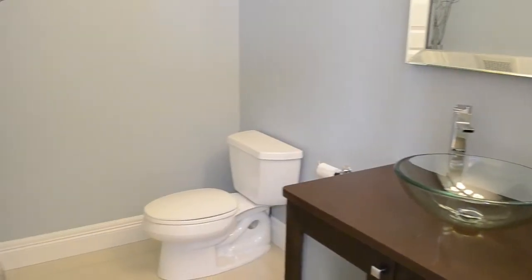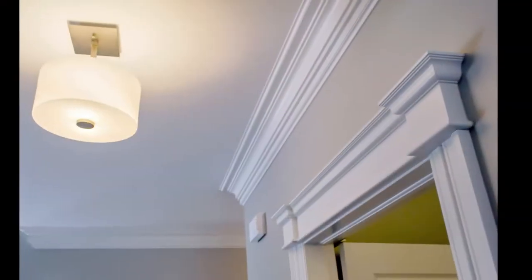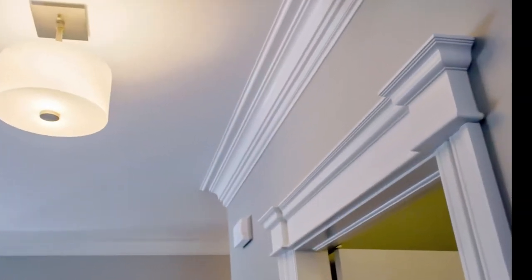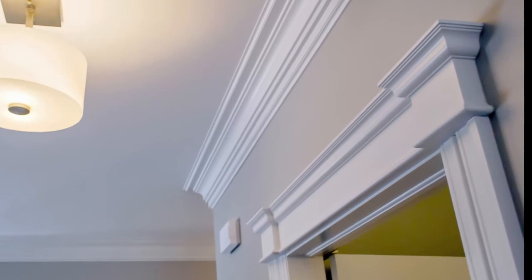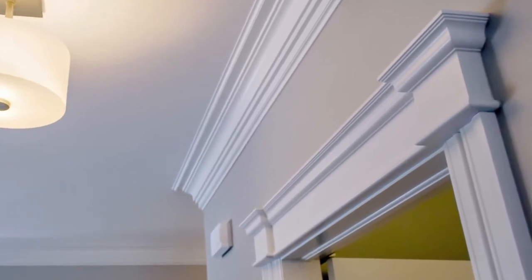The main floor washroom is conveniently located in the hall, close to the living room and kitchen. And the trim work in this home is spectacular — just look at the crown moldings and Boston headers. These are great details that accent your home's decor.